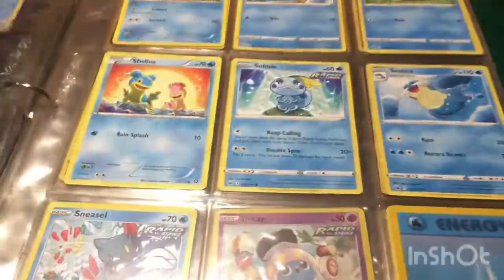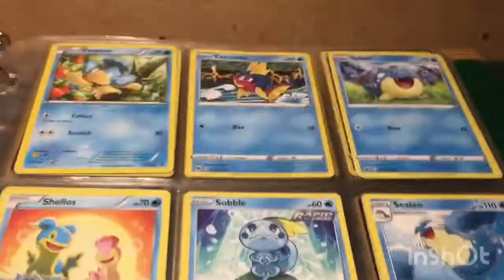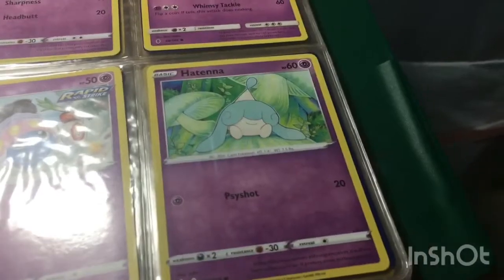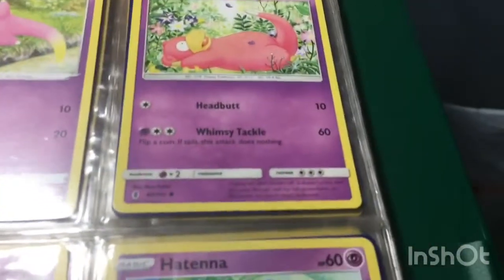Horsea. And if you guys want Lego videos or Pokemon videos, tell me what you like better. I have a Galarian Slowpoke and a normal Slowpoke.